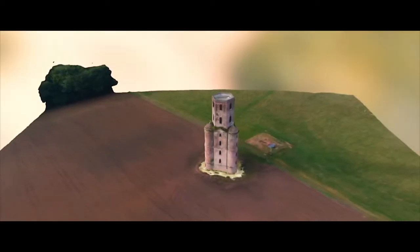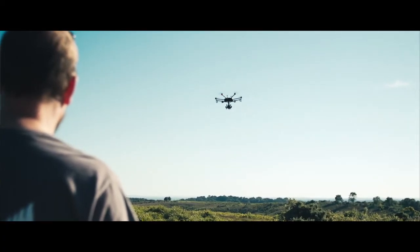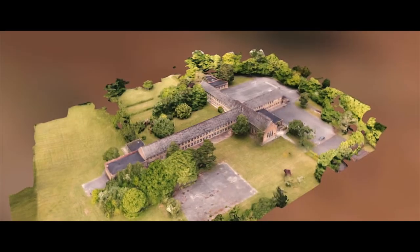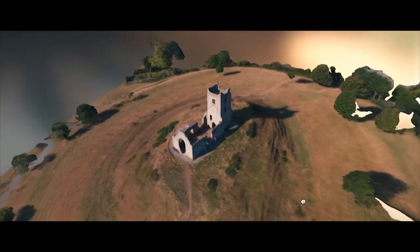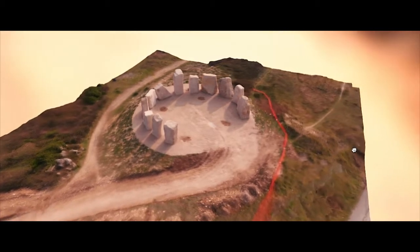We also do 3D mapping where we set the aircraft off doing a mission. The software takes a series of photos — anywhere between 200 and a thousand images — that run through software to create a three-dimensional image you can view. We're just starting to get into the market of doing that with architects and surveyors so that they can use the data we've retrieved and put it together for their clients.